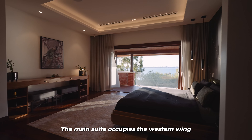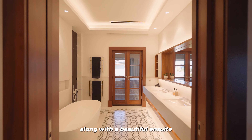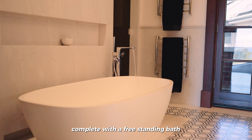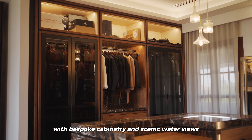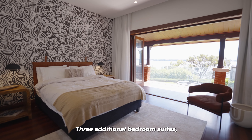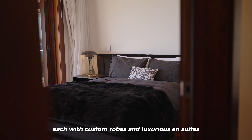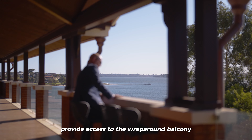The main suite occupies the western wing and offers uninterrupted views, along with a beautiful en-suite complete with a freestanding bath. The suite also includes a luxurious dressing room with bespoke cabinetry and scenic water views. Three additional bedroom suites, each with custom robes and luxurious en-suites, provide access to the wraparound balcony.